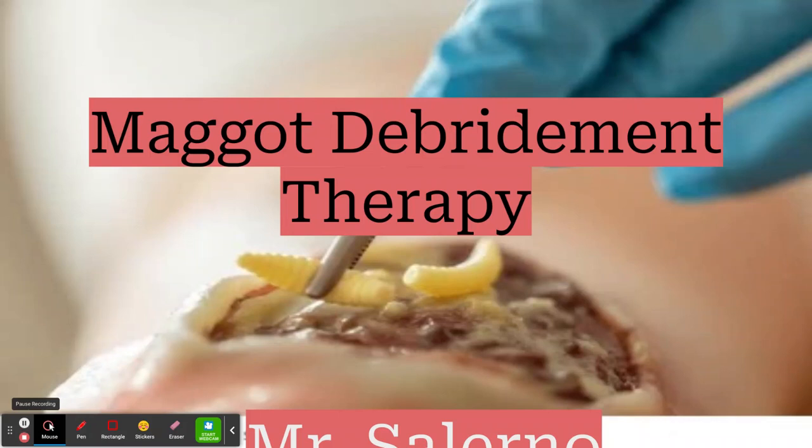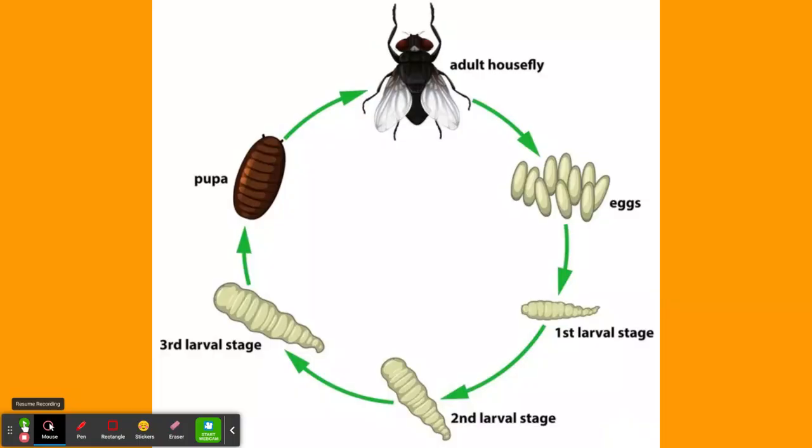Maggots are baby flies — that's the easiest way to think about it. They're in the larval stage of flies. And like frogs, flies go through metamorphosis. I'll show you a picture of that. So we have the eggs, the three larval stages, the pupa, and eventually the fly. And though it's disgusting, flies and maggots play a vital role in ecology for decomposing organic matter.